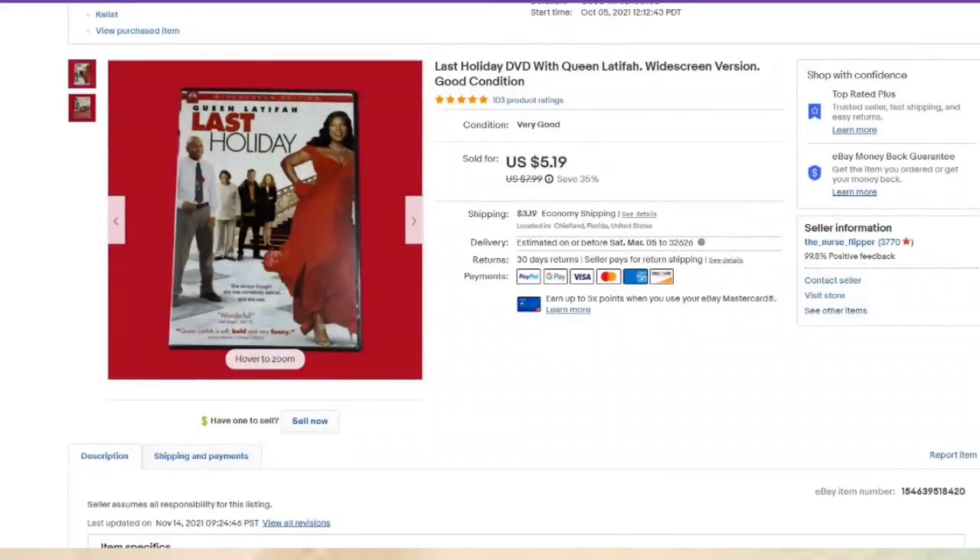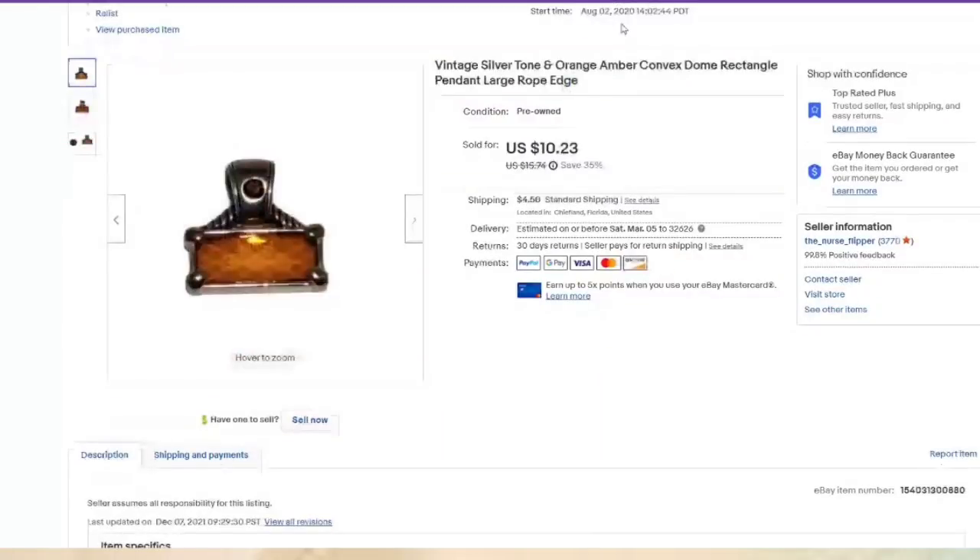Another DVD — 'Last Holiday' from 2020, sold for $10, about a $3 profit. With jewelry lots, you're going to have stuff sell fast and stuff sell slow. I let it sit there until it sells. This was listed almost two years but it's about an $8 profit.